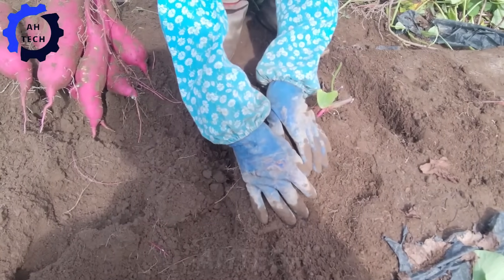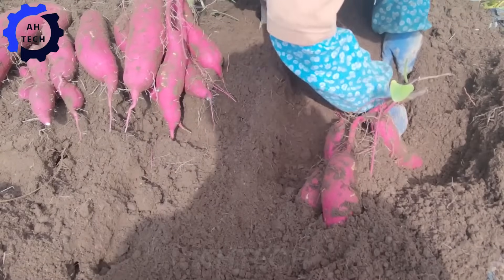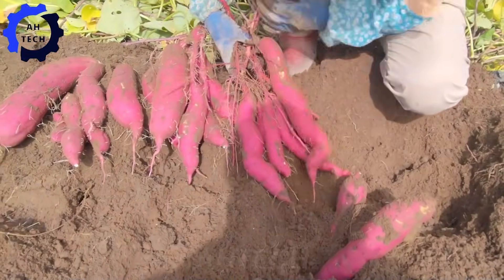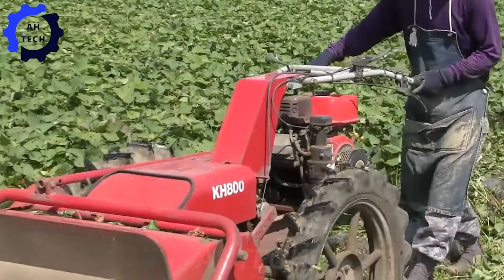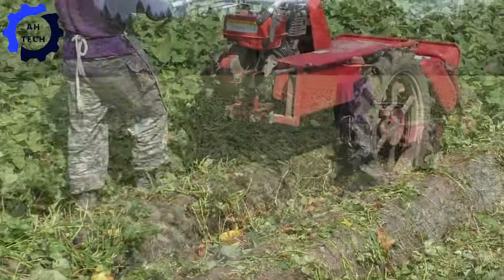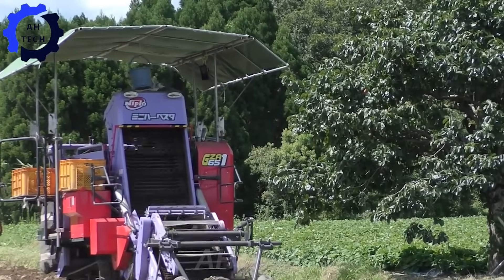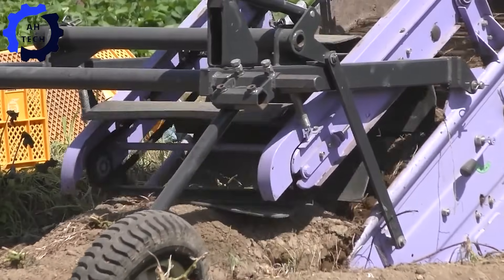The morning sun dyes the vast sweet potato fields in rural Japan yellow. Farmers are equipped with modern harvesting machinery and carefully move through the rows, easily harvesting potatoes. This modern approach not only improves efficiency but also respects the land's natural resources, ensuring sustainable farming practices for future generations.